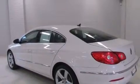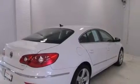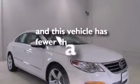Also included are latch-ready child seat anchors, rear seat child-proof door locks, an auto-dimming rear view mirror, and this vehicle has less than 13,000 miles.